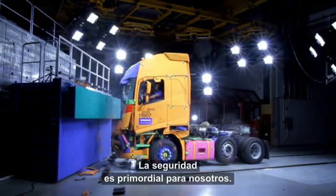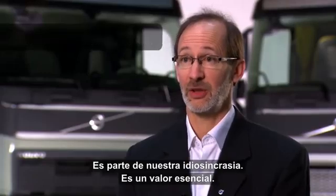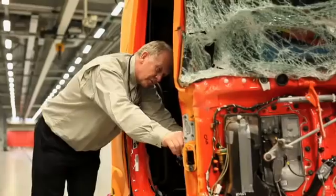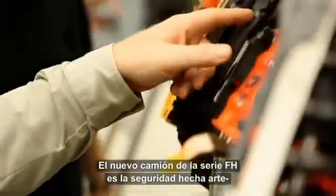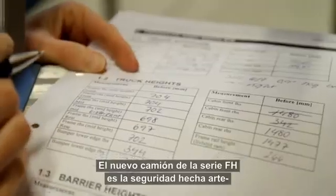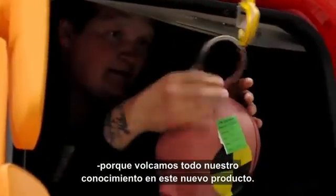Safety is something we have had with us since day one. It's part of our heritage and today it's one of our most important core values. The new FH series is really truly state-of-the-art when it comes to safety because we've put all our knowledge into this new product.